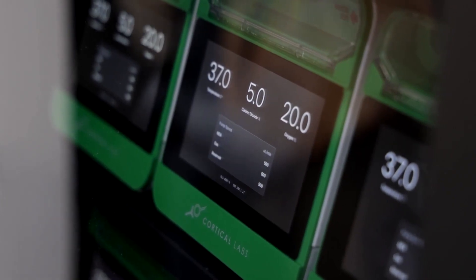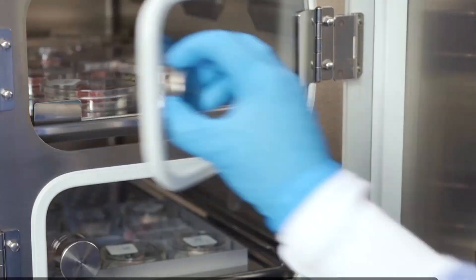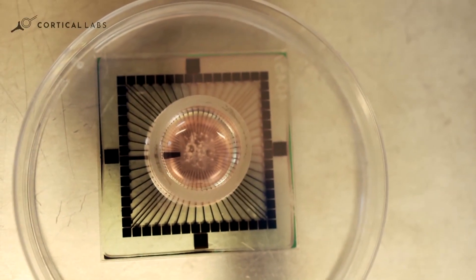We take blood or skin and we can transform them into stem cells, and from stem cells into brain cells or neurons that we then use for compute and intelligence. Han says the neurons grow on a silicon chip with tiny electrical contacts connecting them to the digital hardware.